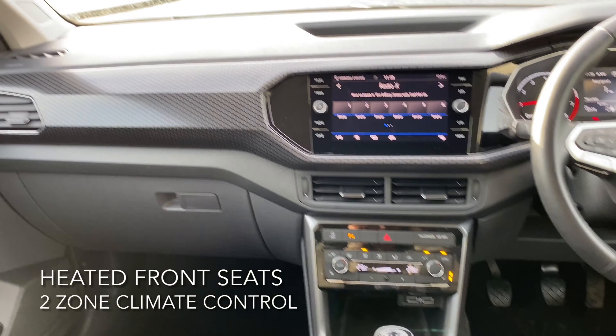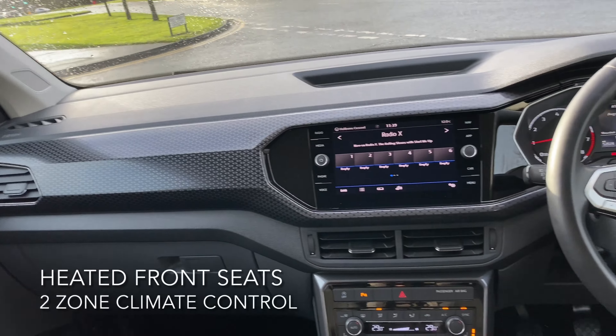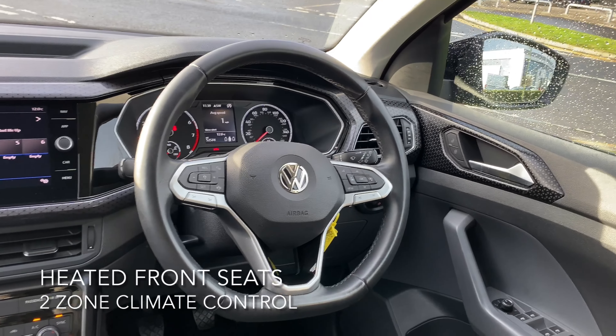The interior includes heated front seats, wireless app connect, and two zone climate control.